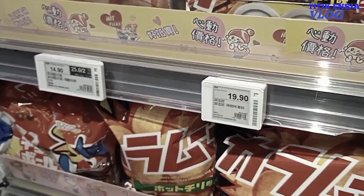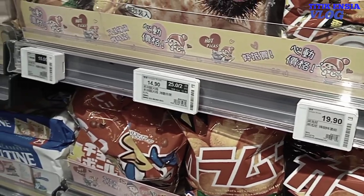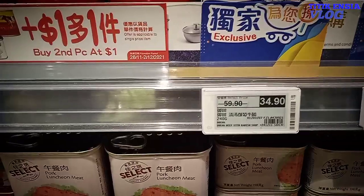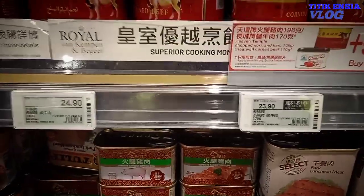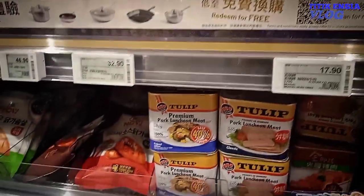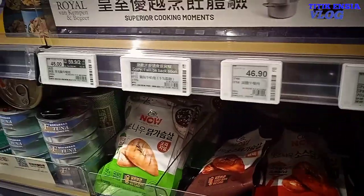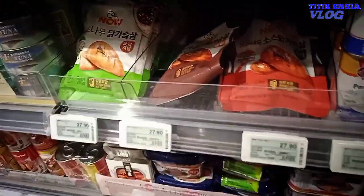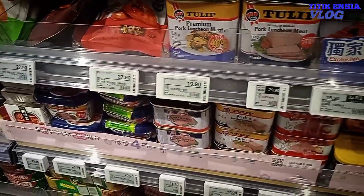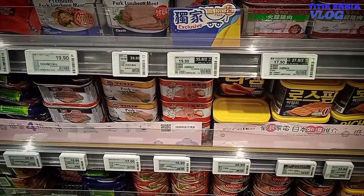Dari variasi penulisannya dapat mempengaruhi calon pembeli ya sobat. Contohnya, tulisan harga 36 dolar 90 hoji akan membuat calon pembeli hanya memperhatikan angka yang besarnya saja. Sedangkan angka yang tulisannya kecil tidak terlalu diperhatikan sama pembeli. Saya pun juga begitu seringkali ya sobat.